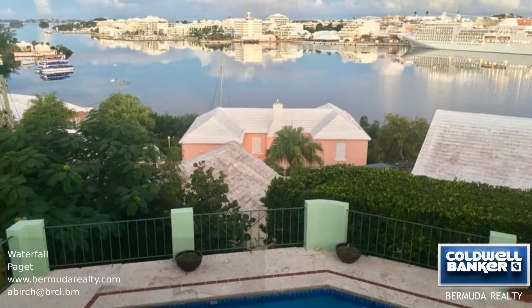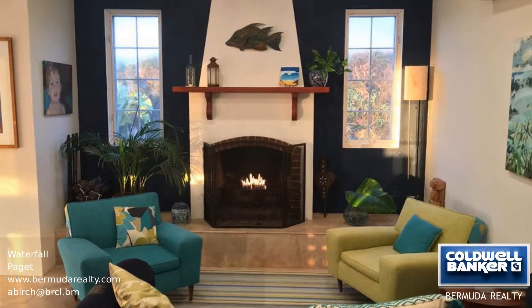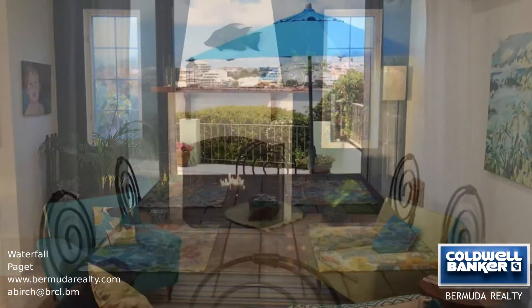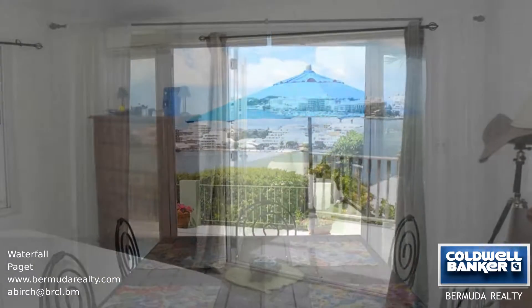The dining area opens up with French doors and the kitchen has a center island. The master suite includes a large bathroom, a walk-in closet, and a balcony. There are three bedrooms on the top floor and a fourth on the main floor.